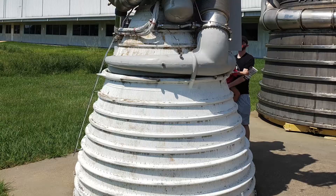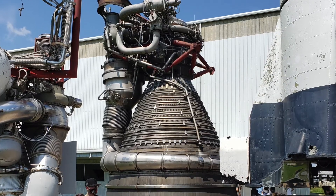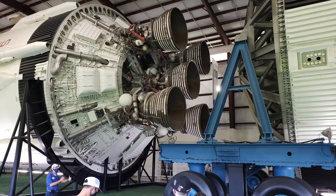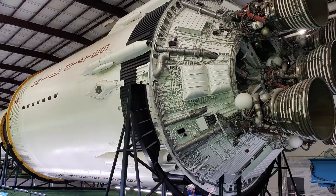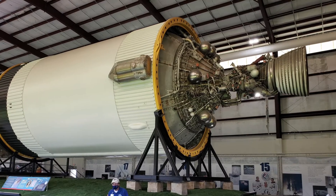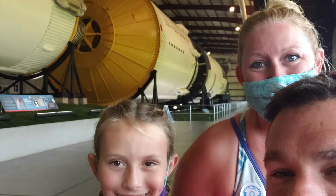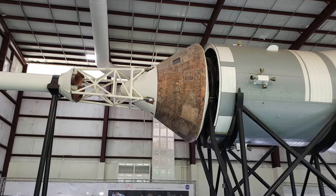The shuttle program lasted about 30 years and was mainly designed to build the International Space Station, which it did — we could not have built it without it. It was also instrumental in the launching and subsequent repair of the Hubble Space Telescope, as well as launching many commercial and governmental satellites. You can access both of those exhibits from inside the Space Center Houston building at a location called Independence Plaza. If you have any trouble finding that, just ask anybody inside the building dressed like me and they'll be glad to show you how to get there.